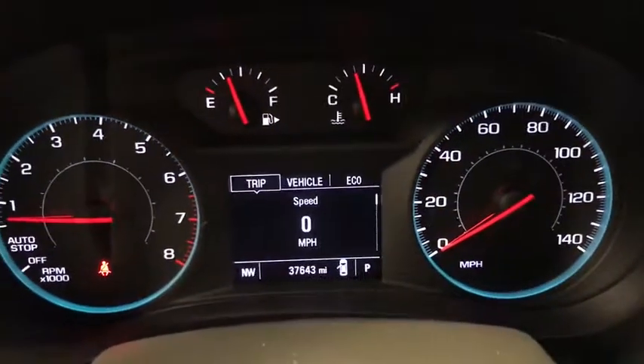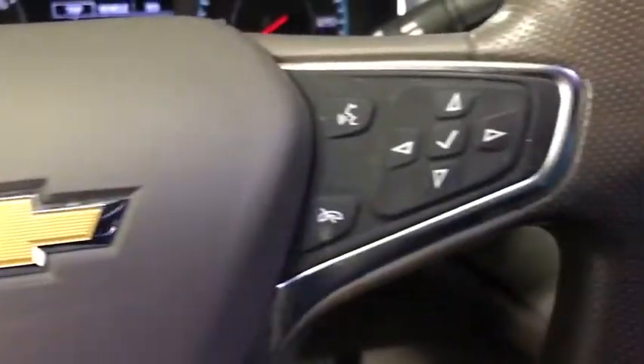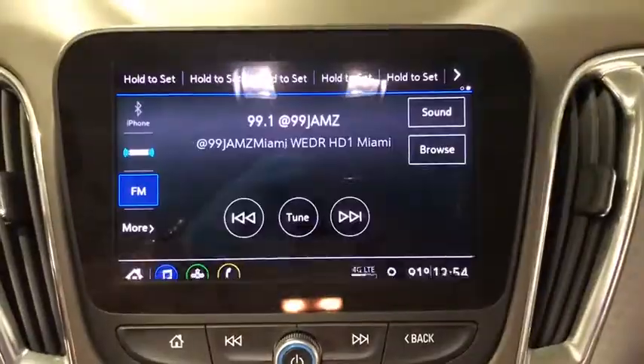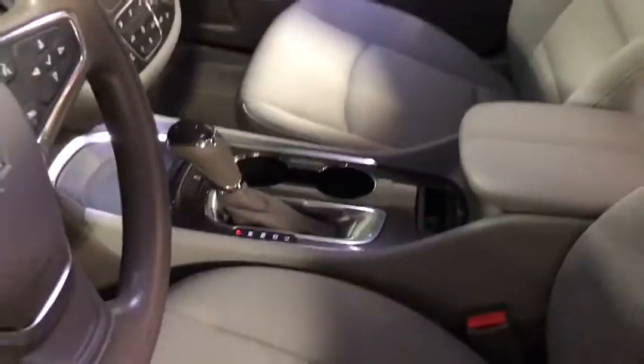Traction control, dual airbags, power steering, four-wheel disc brakes, center armrest, power windows, heated front driver and passenger seats, electronic stability control, security system, rear window defroster.